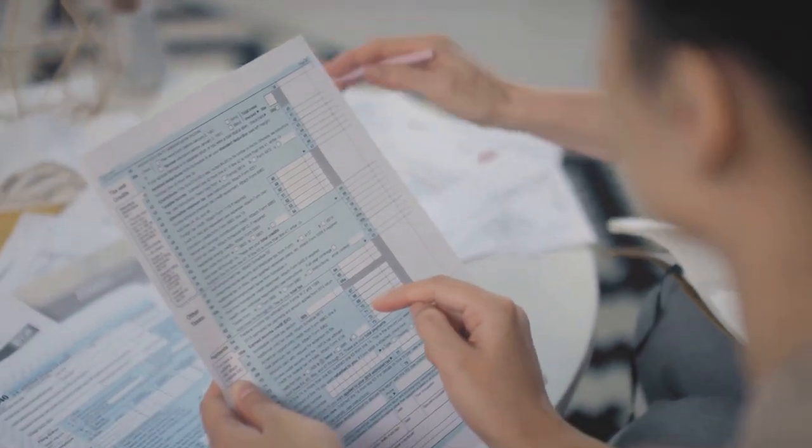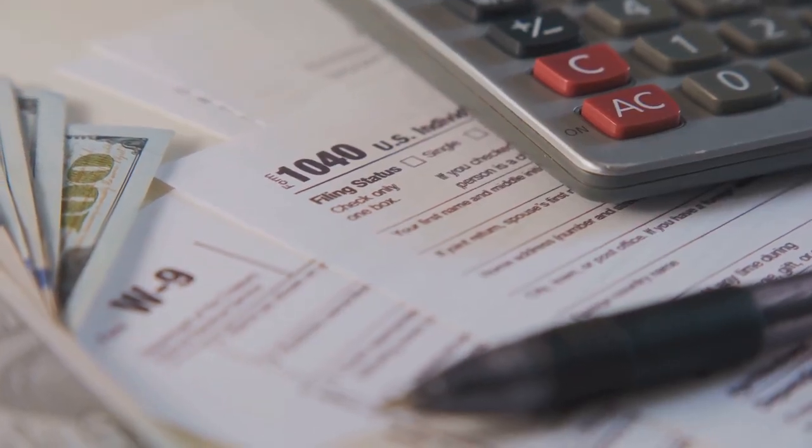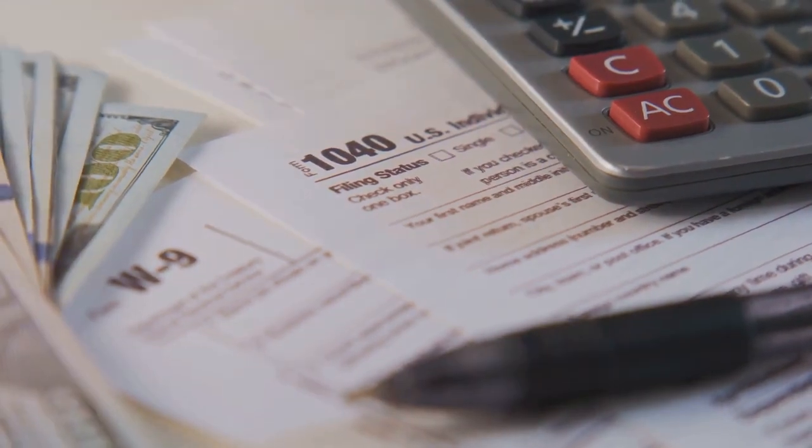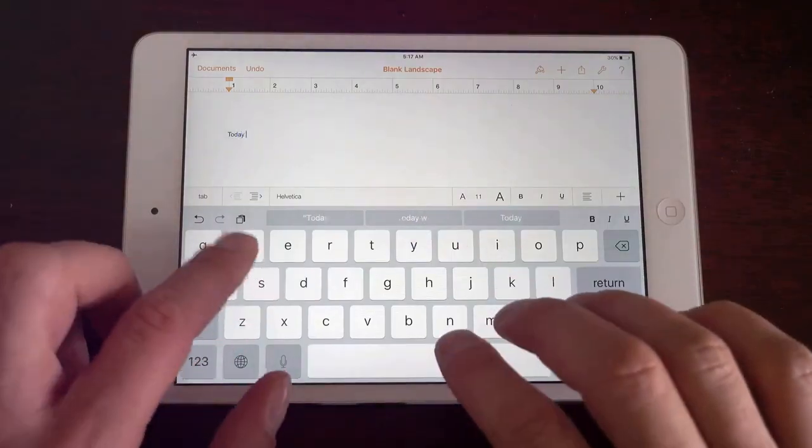So don't let IRS Form 8949 ruin your crypto journey. Make sure you understand it, and if you need help, CoinLedger's got your back. Please subscribe and like this video. Got questions about any of this? Make sure you leave a comment — I answer all my comments. Thanks for watching.